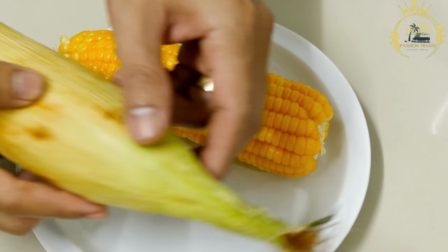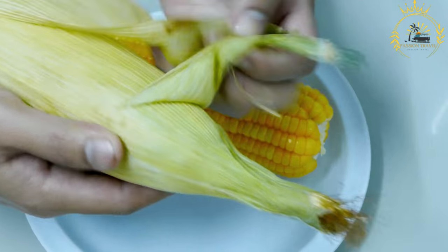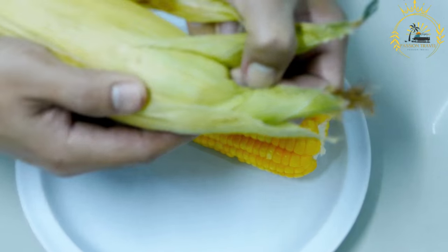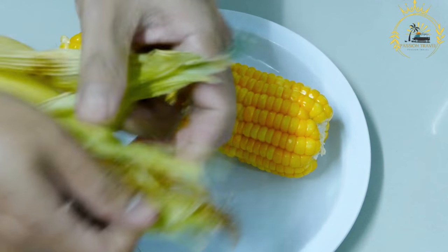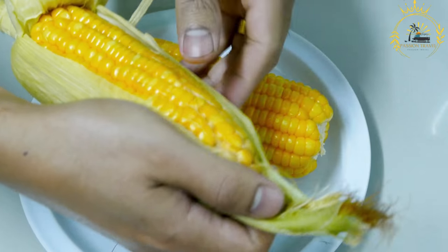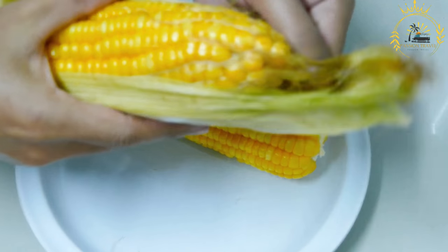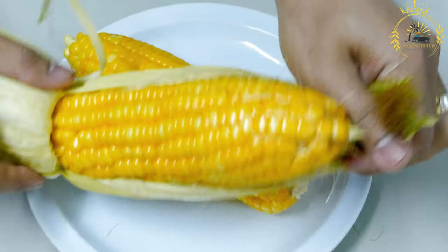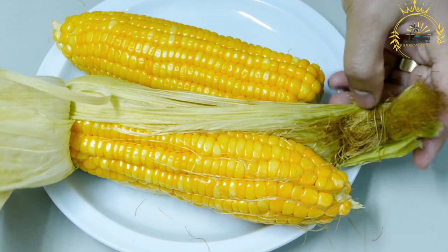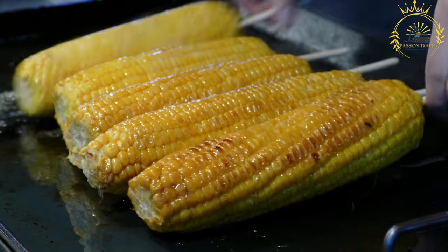Here's an overview of how grilled corn is typically prepared. The key ingredient is fresh corn on the cob — look for ears with bright green husks and plump kernels for the best results. Before grilling, the outer husks are usually peeled back, leaving the innermost husk intact. This helps protect the corn from direct contact with the flames and allows it to steam and cook more evenly.